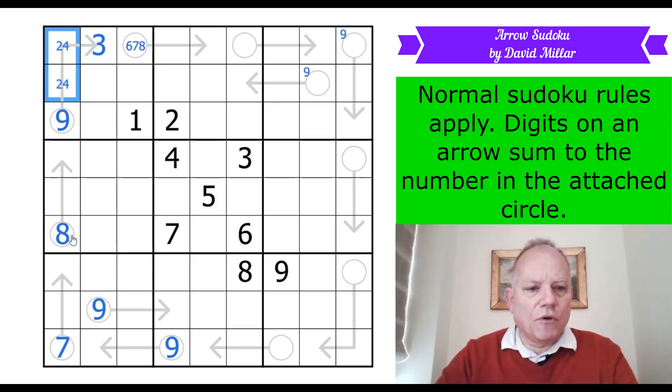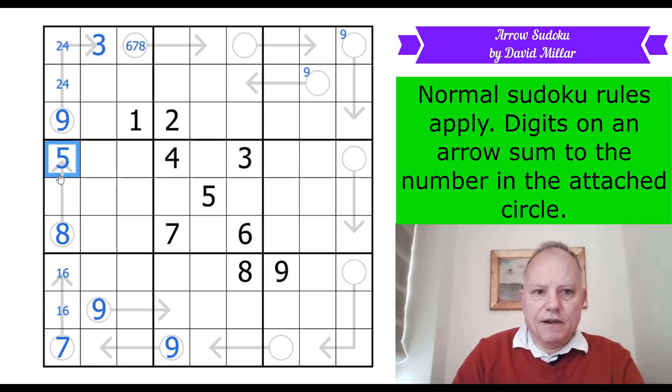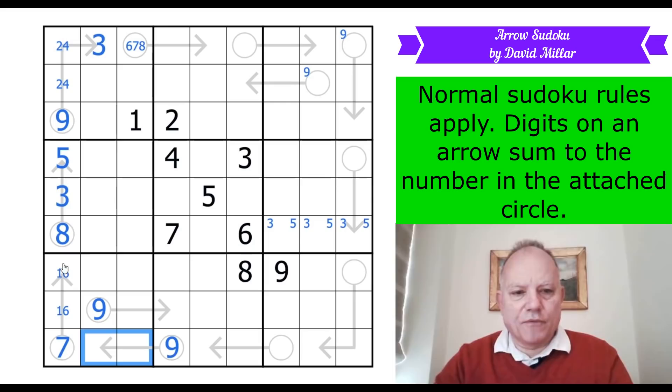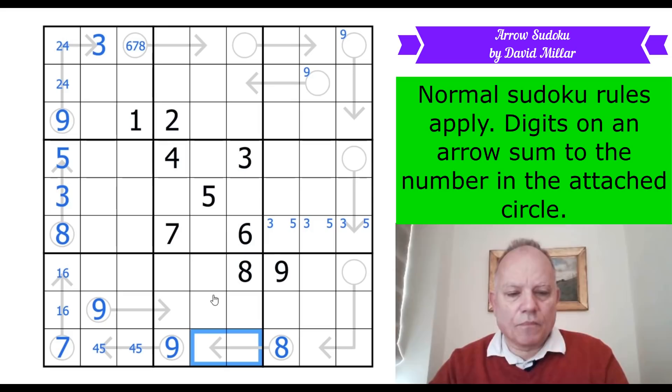The seven circle can't use two and four, so it must be one and six; that leaves five and three for the other arrow, and we can place them. This gives an X-wing type pair — three and five must be somewhere in row six over here. For the nine circle, it can't be eight-one, six-three, or seven-two because of what appears in the box, so that must be five-four. Eight can't be on that arrow because this cell can't be nine, and it can't sit in those two cells without making the arrow sum at least ten, so eight is in the circle — that's six and two — and this becomes a one-three pair.